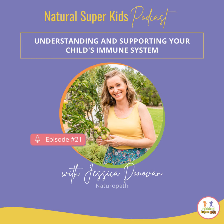Hello, welcome back to the podcast. Jessica Donovan here, and it's great to be here with you today. I'm excited because we are starting an immunity series.